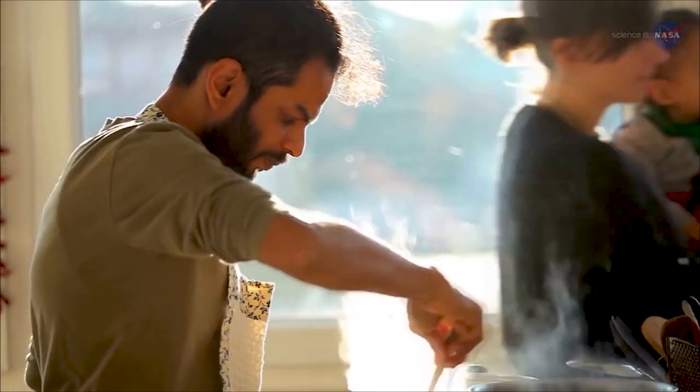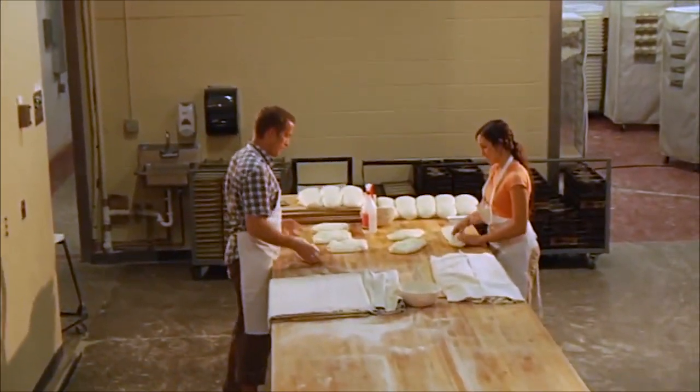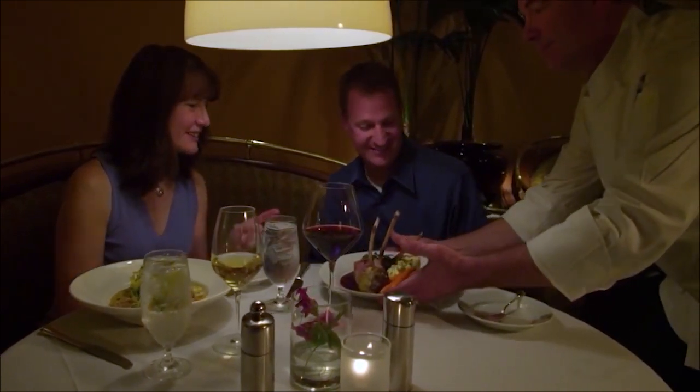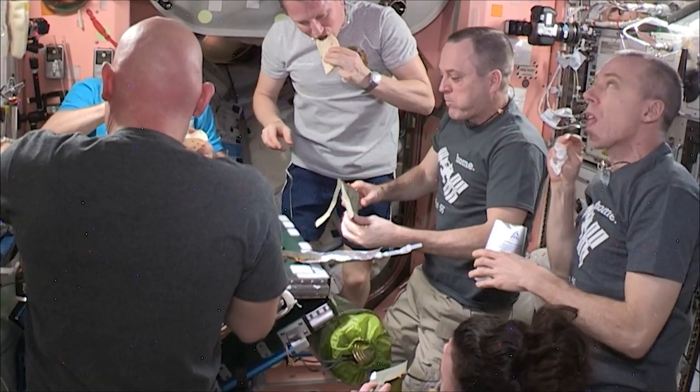Welcome to Space to Ground, I'm Shaniqua Vareen. Today we're inside the Johnson Space Center Space Food Systems Laboratory. Food is a part of our everyday lives and it plays an important role in the holiday season. Here in the United States we're celebrating the Thanksgiving holiday, which is a time for friends and family to gather around the dinner table and share a feast. But how do you pull off such a Thanksgiving meal, or any meal for that matter, in space?